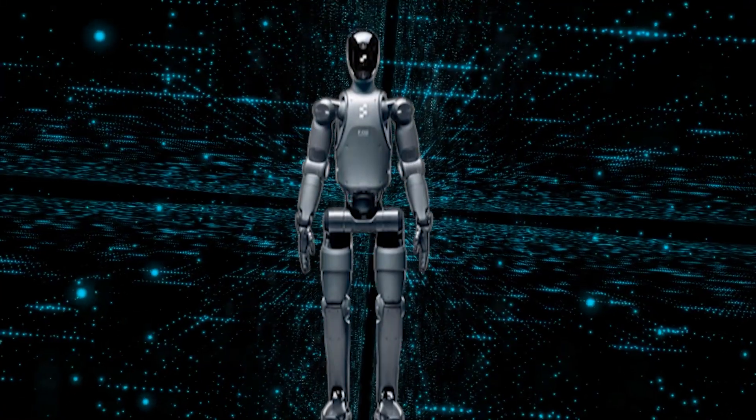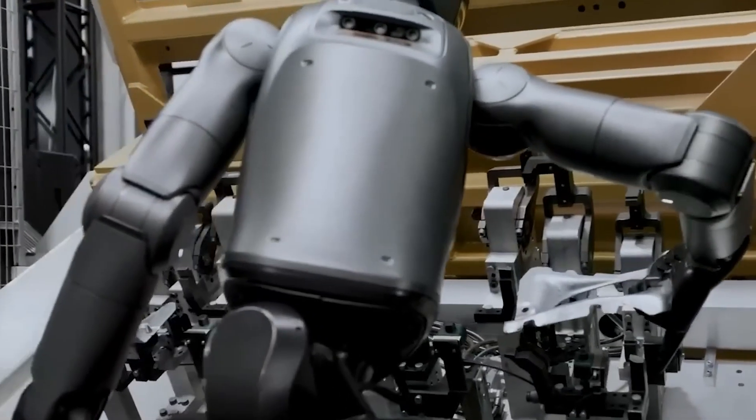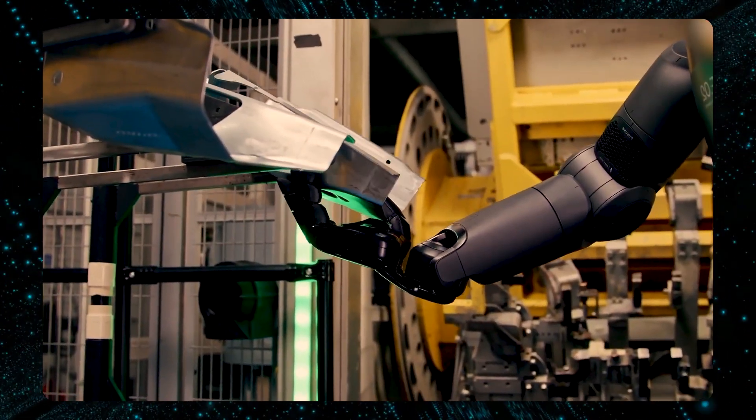In their latest video, Figure 02 just dropped some game-changing details about its integration into BMW's production line, giving us a sneak peek into how this robotic powerhouse is revolutionizing the future of manufacturing.